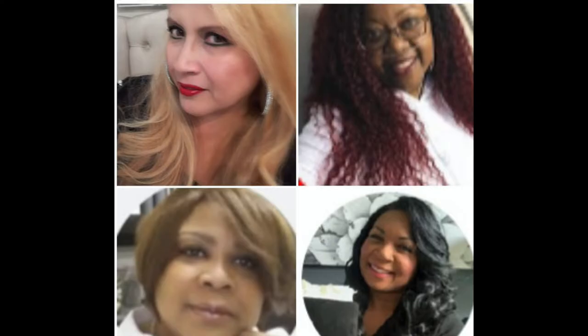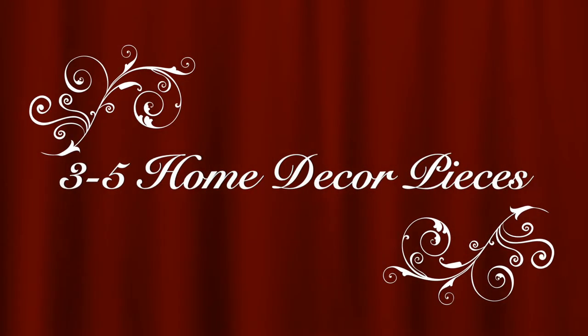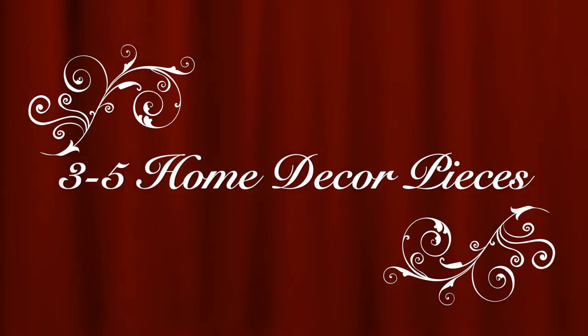Hi Jazzy Greens, this is Liz here. Welcome back. Today's video, I am participating in a collaboration called Timeless Elegance Decor Collab. This is being hosted by Lady Phoenix from Really Good Living, and she has three co-hosts: Breeze Project Book, I Style My Style, and Petal is Blessed DIY. They have asked us to share three to five pieces of home decor that are timeless and elegant.